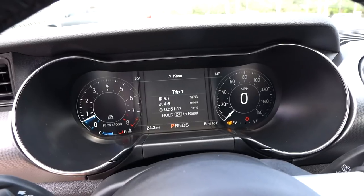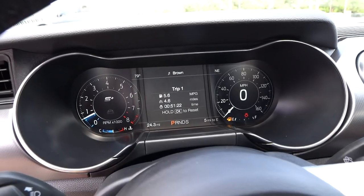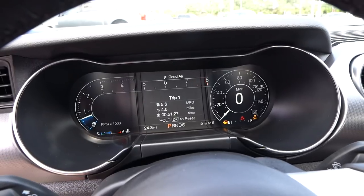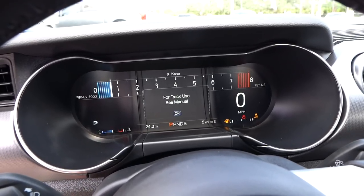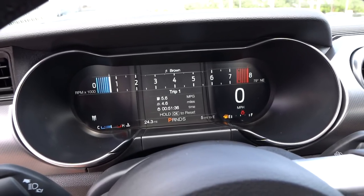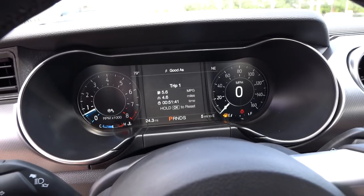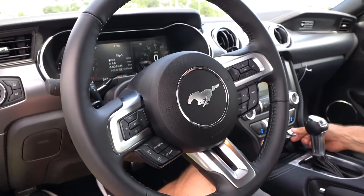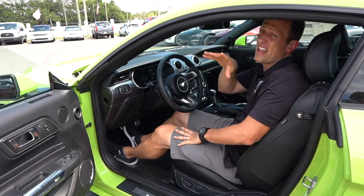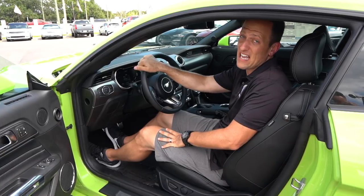What you're looking at is that beautiful 12-inch digital display. Watch as I go through the different modes — right now we're in normal, then Sport Plus, and the display changes. Going to Sport Plus to Track, it changes again. The system gives you warning prompts. This has line lock for the drag strip, and you also get traction protection in snow and wet conditions, which matters in a rear-wheel drive car. Overall, very comfortable in here. Let's get into the back seat and see how much room there is.